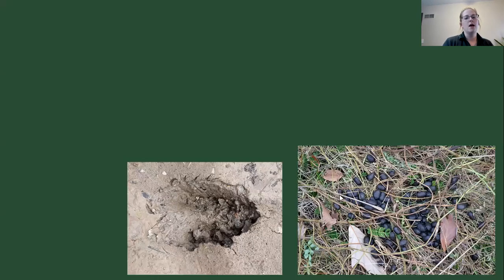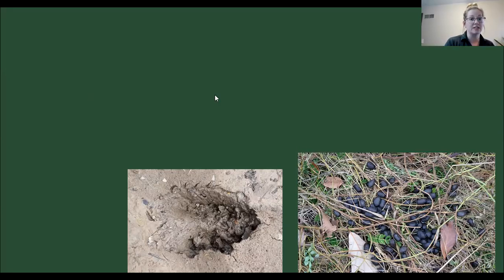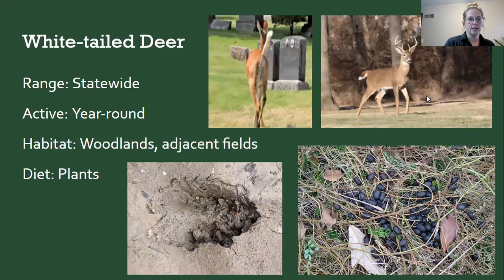We have two images here — a track and some scat. Can you tell what mammal this would be? The answers coming in say white-tailed deer — and absolutely, this is a white-tailed deer. White-tailed deer can be pretty rural to urban, but mainly associated with woodlands and adjacent fields. This time of year their antlers are just starting to grow, but you'll see them around.